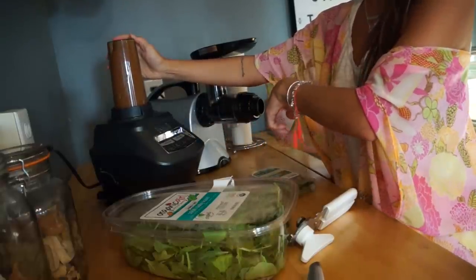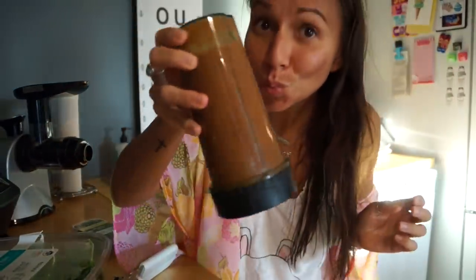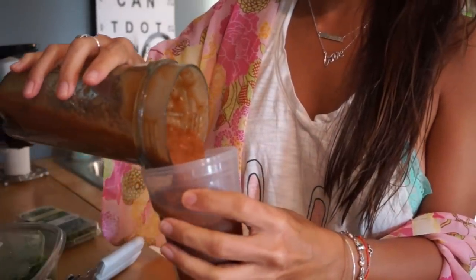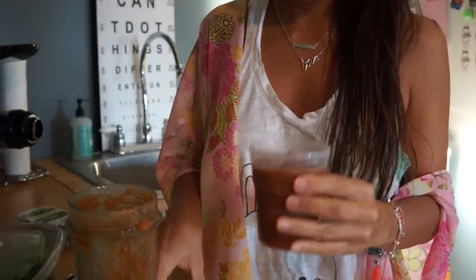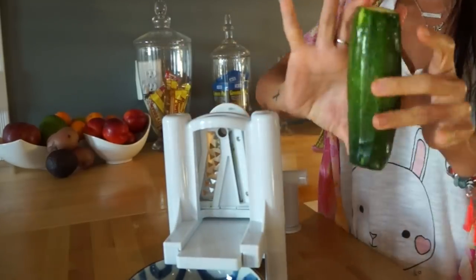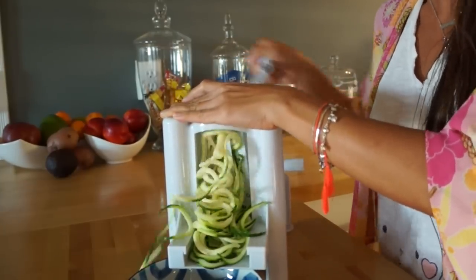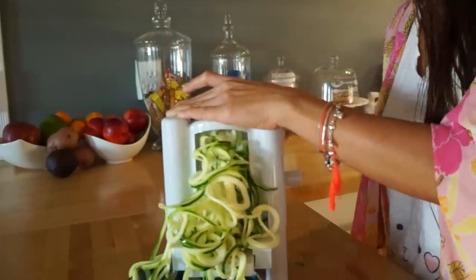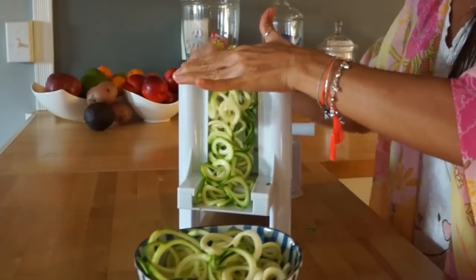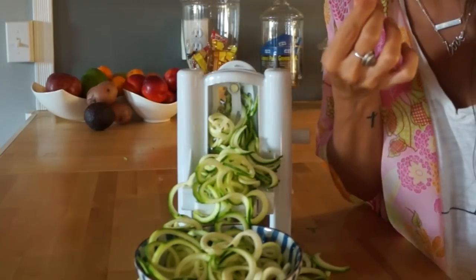I just pulse it rather than fully blend it so it stays chunky. It's chunky tomato marinara sauce — really good. It makes too much for one night so I make it for two nights. Then I cut up my portobello mushrooms and use my spiralizer for the zucchini — you stick it in on the pointy side, then the other side, and out comes zucchini spaghetti. I do both zucchinis and I'm all done — so fast and so good.